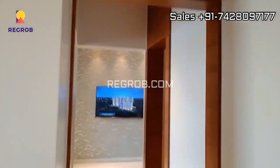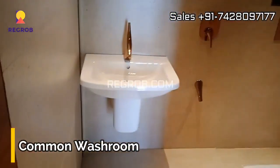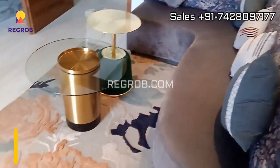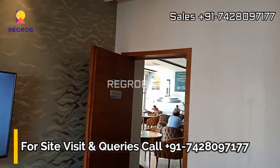For more project details including key highlights, salient features, and location advantages, check out the description box below or drop your queries in the comments section. Check out the common washroom, designed with elegance and practicality in mind. If you're interested in buying the flat, please contact the given number.